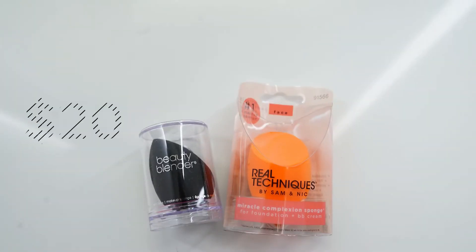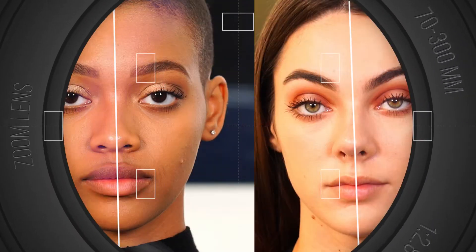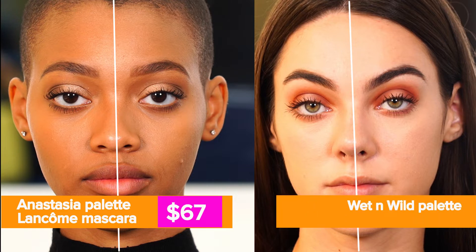And there's a dupe for that $20 beauty blender sponge — it's the $6 Real Techniques brand. I can't say this is the softest beauty sponge I've found outside of the beauty blender. Step two: Anastasia Modern Renaissance eyeshadow palette and Lancôme Big Monsieur mascara — $67. The dupes: Wet n Wild Rose in the Air palette and L'Oreal Voluminous Lash Paradise — $19.